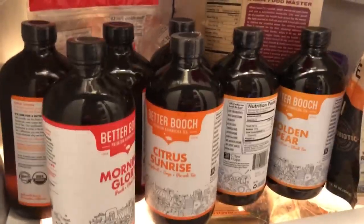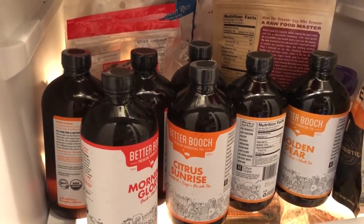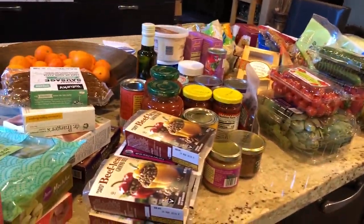As usual, I got all my Butch kombucha from Milk and Eggs. If you're in LA, the only places you can really get it are Erewhon and Milk and Eggs as far as I know. Now it's time to get to the Trader Joe's food haul.